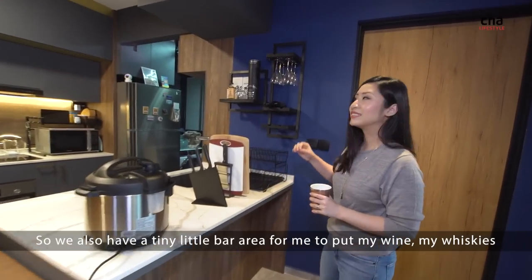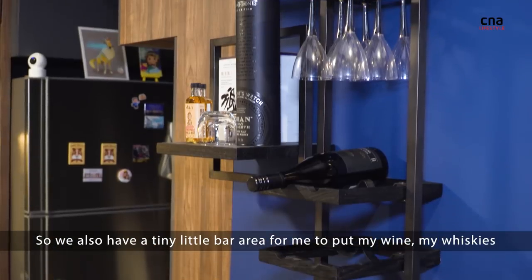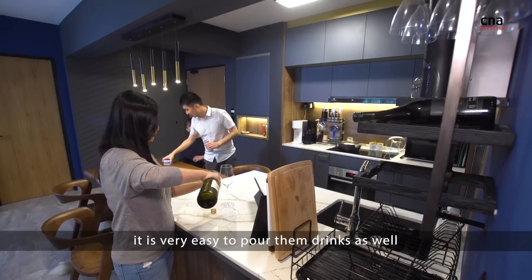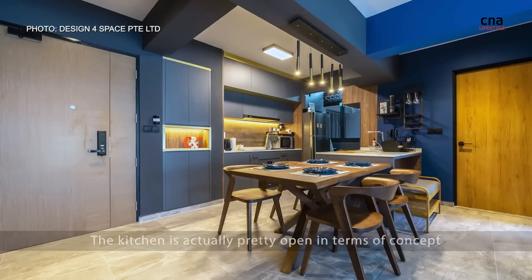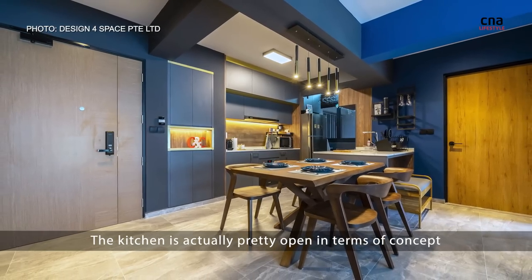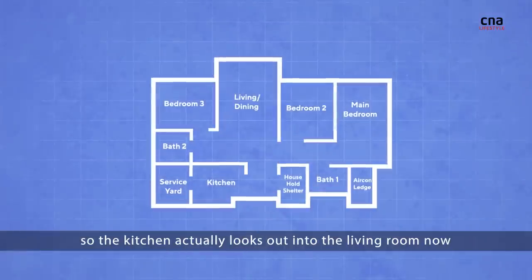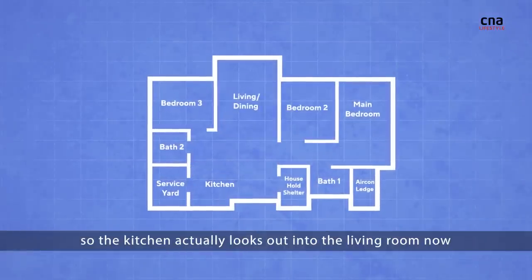We also have a tiny little bar area for me to put my wine and whiskies, so when I have friends over it's very easy to pour them drinks as well. The kitchen is actually pretty open in concept — the original wall was here, but we hacked the entire thing so the kitchen now looks out into the living room.